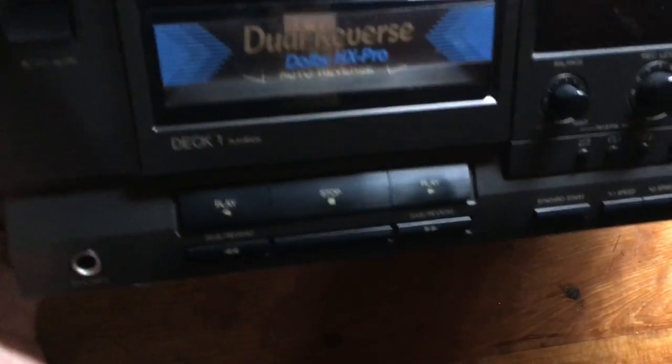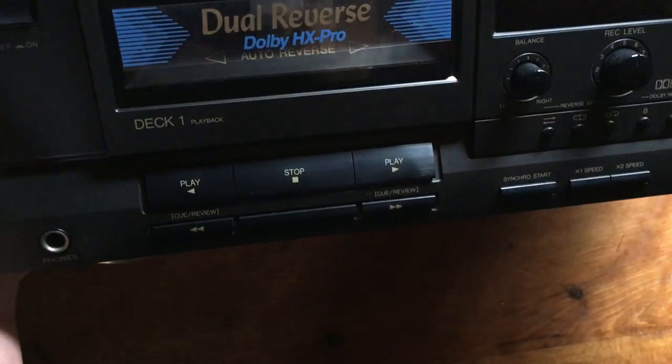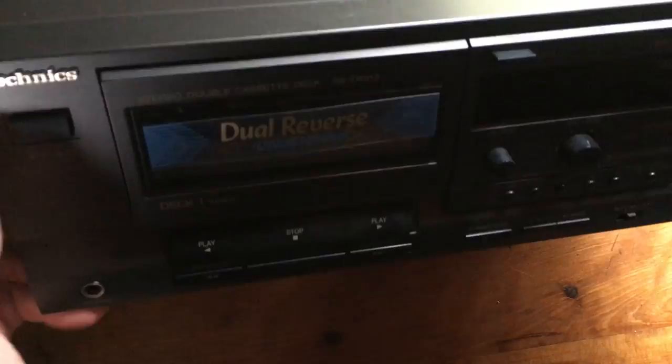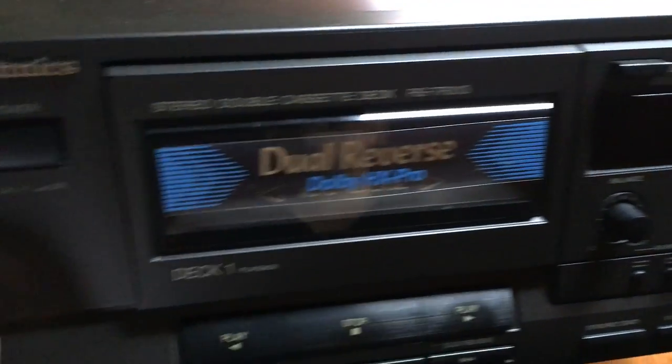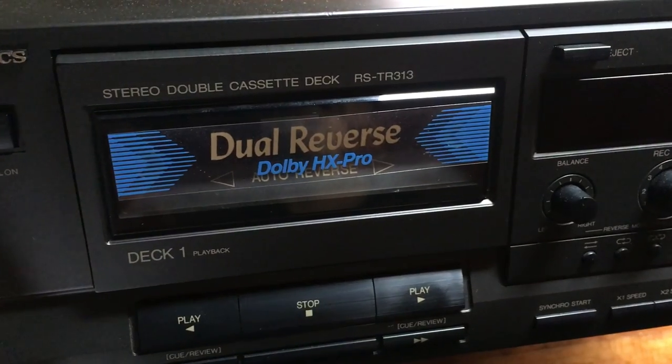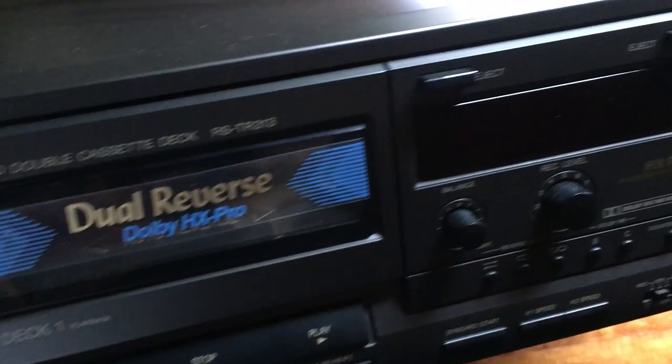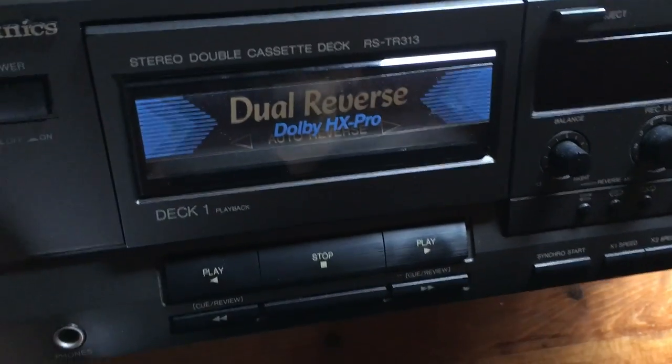This is a dual cassette tape deck, Technics brand. I bought it at an auction with a bunch of other stereo equipment — what I really wanted were the vintage Bose speakers, which I put on eBay and sold pretty quickly. This I wasn't terribly thrilled about, but I put it up online for $60 and it sold in about three weeks. It's just icing on the cake. I did test it and it seemed to work.